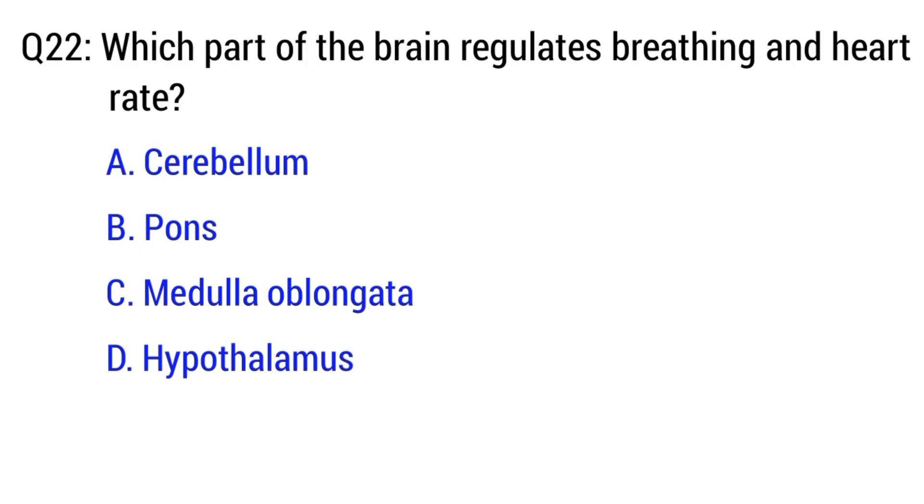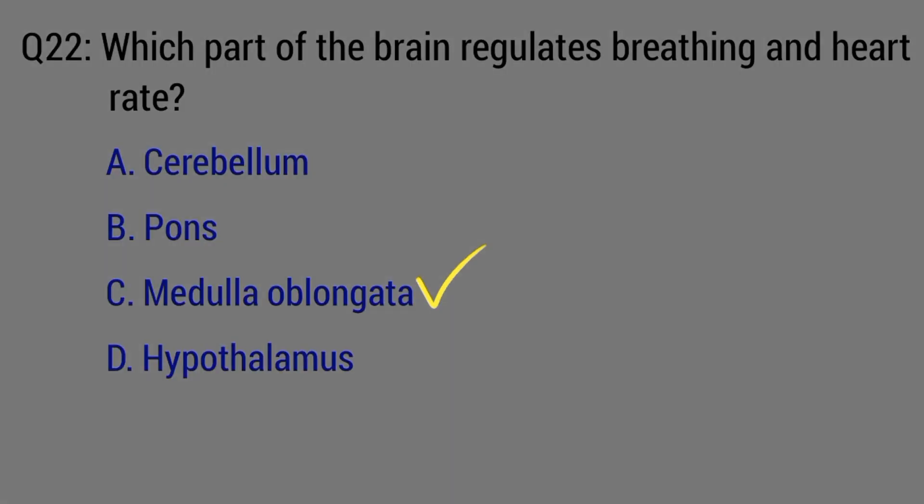Question number 22. Which part of the brain regulates breathing and heart rate? The right option is option C. Medulla oblongata.